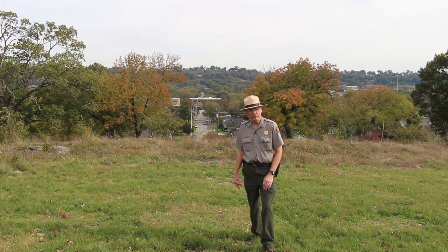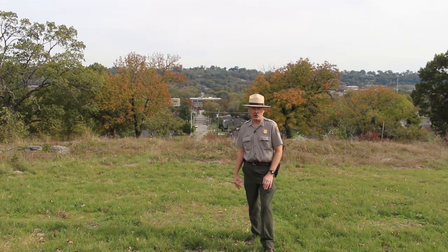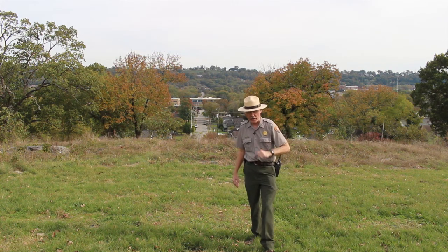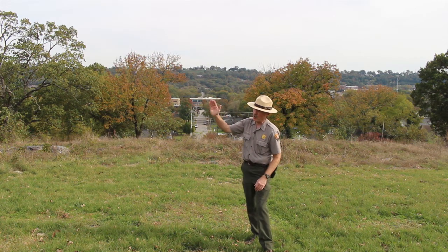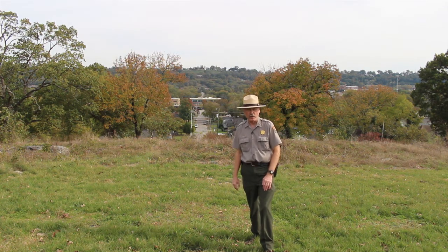We're at Orchard Knob, seized on the afternoon of November the 23rd — what became the first day of the battles for Chattanooga. Orchard Knob was quickly recognized by the Federals as not only a good vantage point towards the Confederate lines at the western base of Missionary Ridge, but it gave the Army of the Cumberland, which had been cooped up in Chattanooga for the last two months, now some maneuver room, particularly relative to reaching north and joining Sherman's troops once they initiated their action on November the 24th.